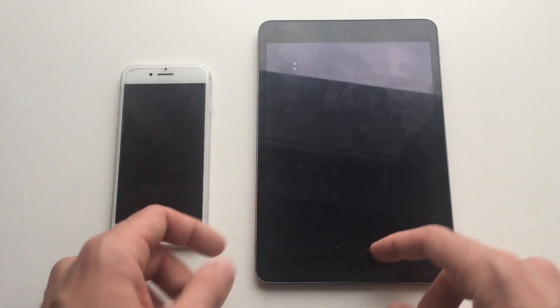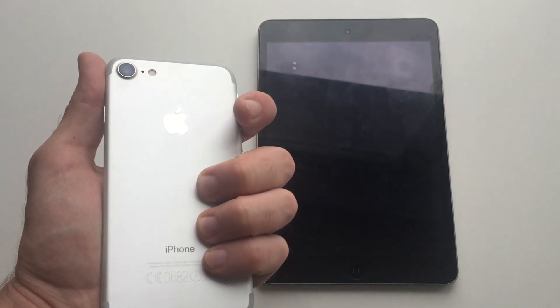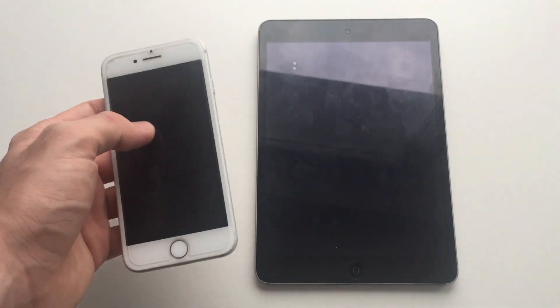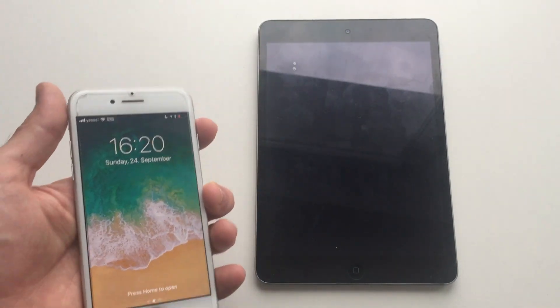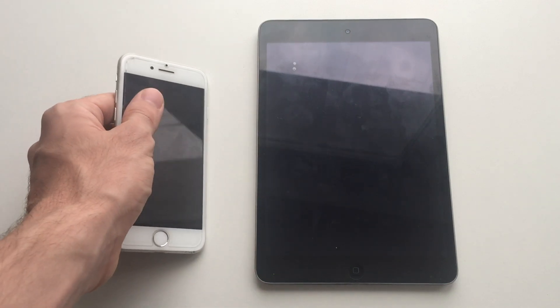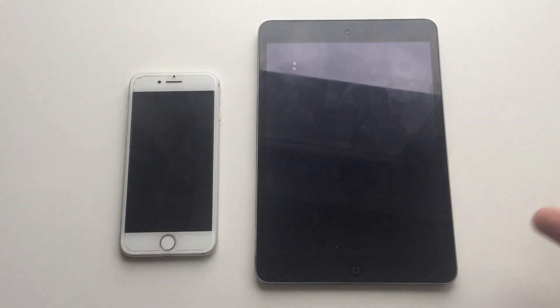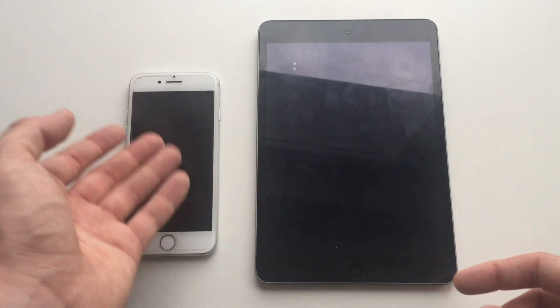The iPhone 7 has two gigabytes of RAM, just like the iPhone 6s, iPhone 8, iPad mini 4, iPad Air 2, and the iPad Pro 9.7. The iPad mini 2 has one gigabyte of RAM, just like the iPhone 6 and iPhone 5s. So the iPhone 7 clearly has the advantage here.